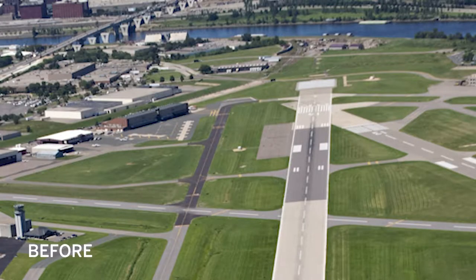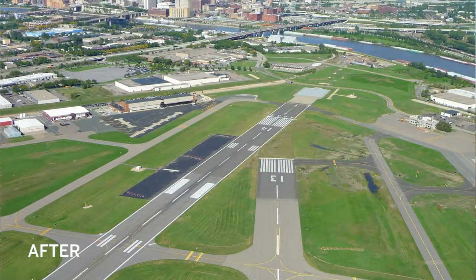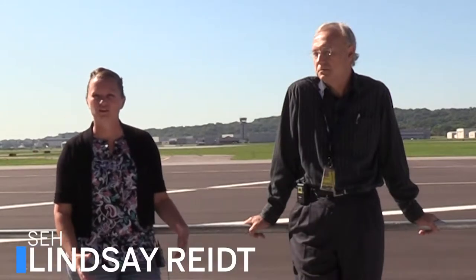We're at the St. Paul downtown airport and our project was to reconstruct the intersection of runway 13/31 and 14/32. It needs to be reconstructed because the pavement had just reached the end of its useful life. The project was really important and had a big impact because it's the intersection of the two runways, so both runways were impacted during construction.